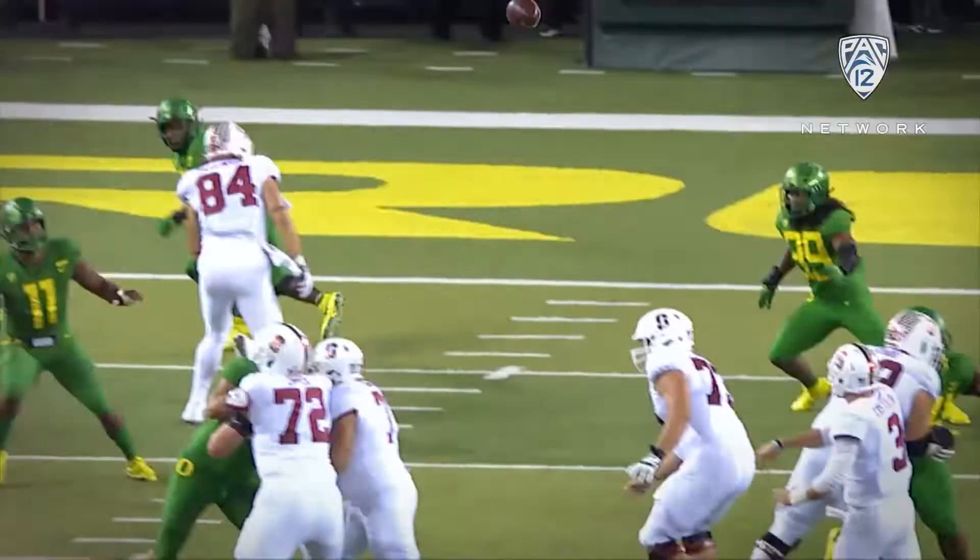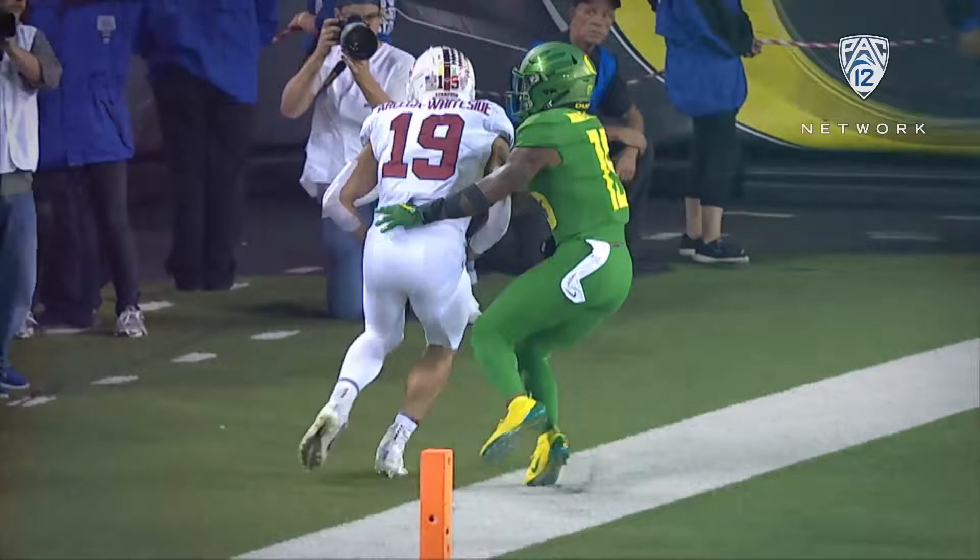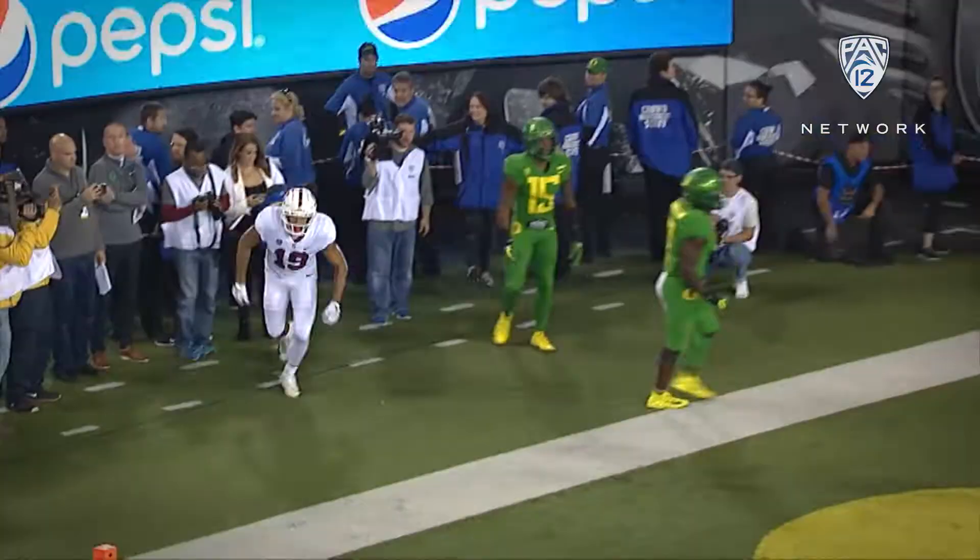Costello, look at that direction. Lost, end zone. Touchdown, Arcega-Whiteside again.